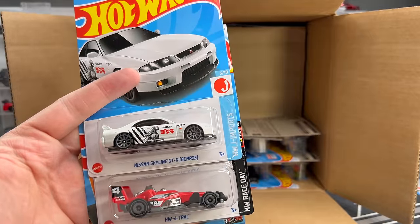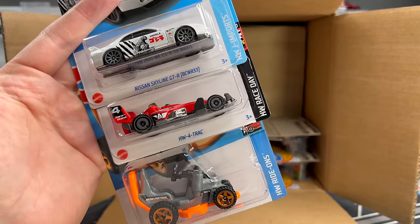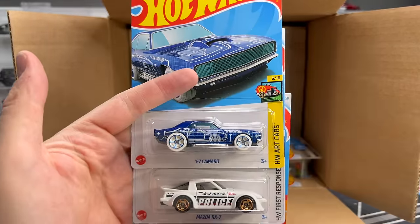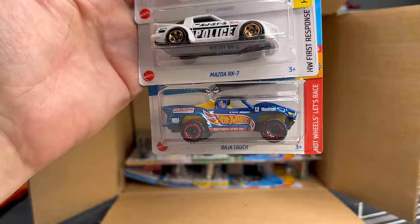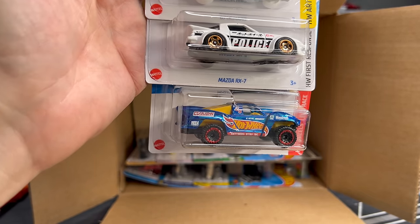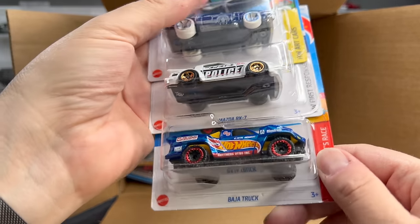Another Nissan Skyline GTR BNR33 — folks will want that. HC4 Track. And the Grass Chomper. 67 Camaro from the last case. Mazda RX-7 from the last case, with the police livery — pretty awesome. And the Baja truck — great. Hot Wheels Racing, very vintage, very retro look on that one. Really cool on the Baja truck.